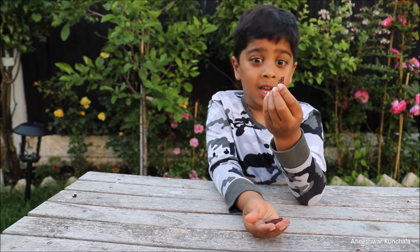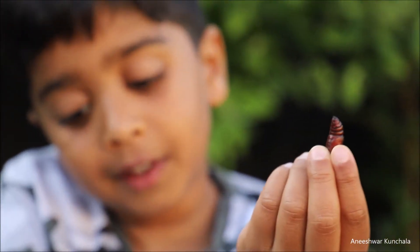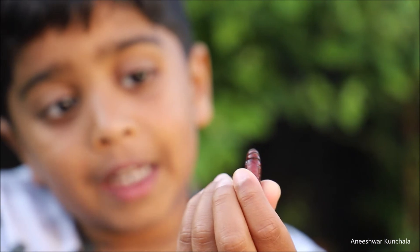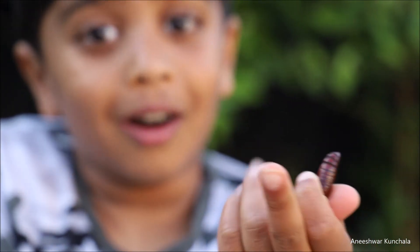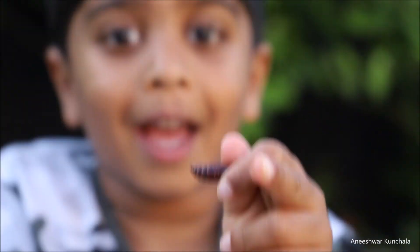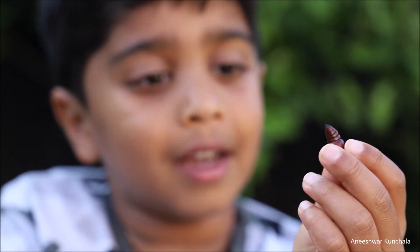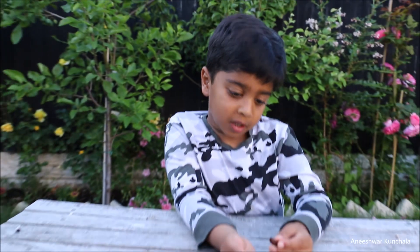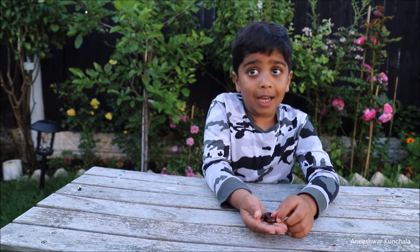How does this one look like? If you want to zoom in, you can. Leave a like for this video if you really like it. If you like it, nod; if you don't like it, shake your head. So let's see how many of you like this video about moths and what a caterpillar is. See you next time.